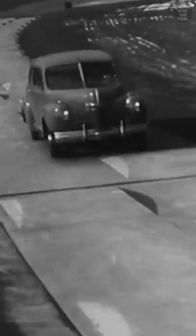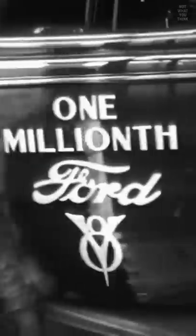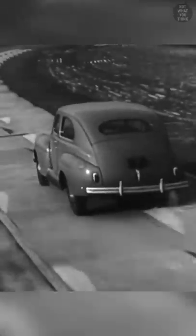Even though she looks happy, this car is being tortured. Henry Ford made his millionth Ford V8 in June of 1934, but these cars and their parts were tested diligently to ensure quality, and the torture section of the track was only one of them.